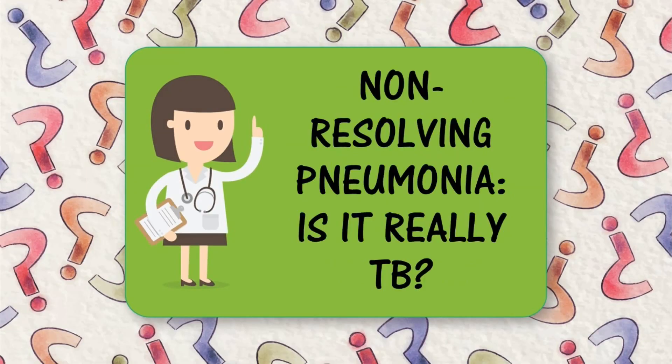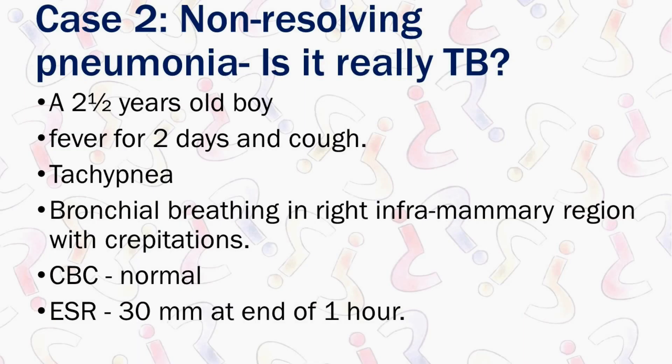Diagnostic Dilemmas in TB: Non-Resolving Pneumonia. Is it really TB?